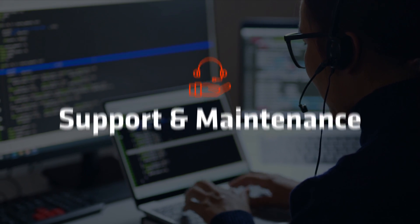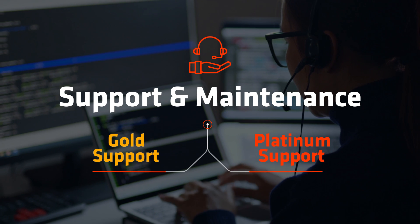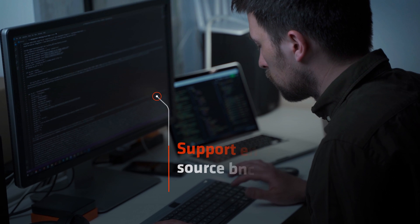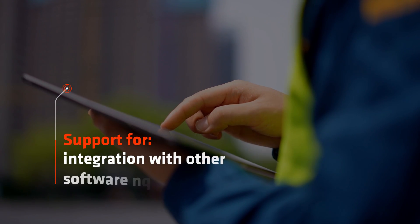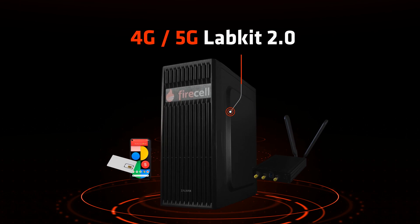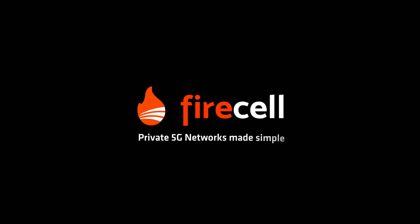Firecell 4G/5G Lab Kit also includes dedicated support and maintenance, helping you achieve your goals — whether simply running a network out of the box, customizing the source code and recompiling it, or integrating with third-party applications. Firecell experts will accompany you throughout. Firecell: private 5G networks made simple.